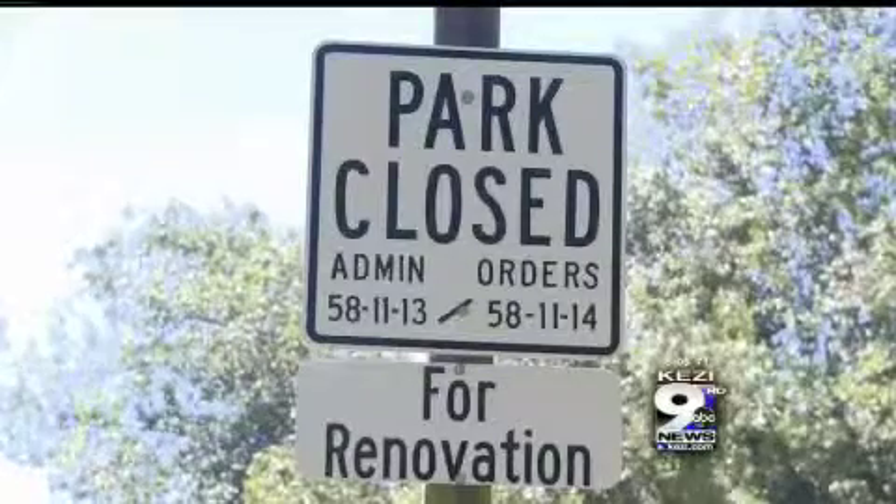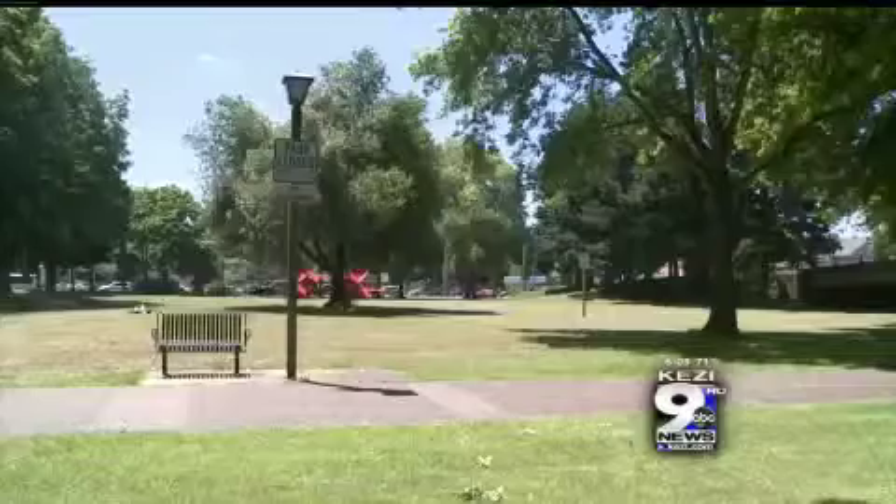Eric Jones with Public Works says the park is not ready for people yet. He says: 'We are asking people to stay off the lawn areas in the park so the grass gets a chance to grow back. And we have posted it that it's closed for renovation.'